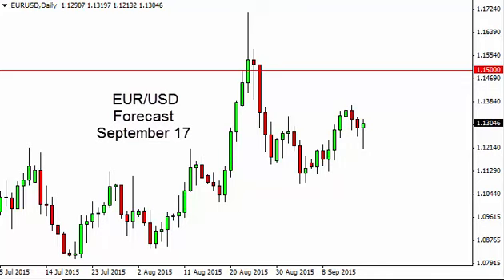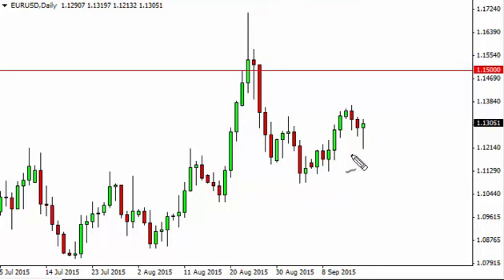EURUSD daily forecast for September 17th by FXEmpire. The EURUSD, as you can see, did initially fall during the course of the day, but found enough support on Wednesday near the 1.12 level to turn things back around. And more importantly, it formed a nice looking hammer.